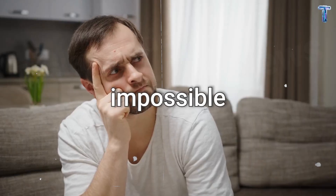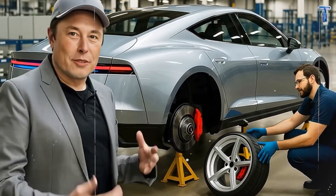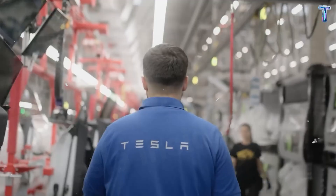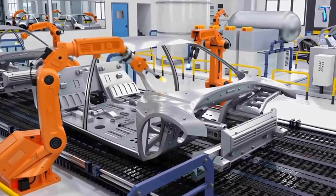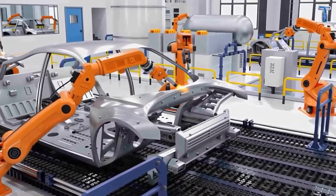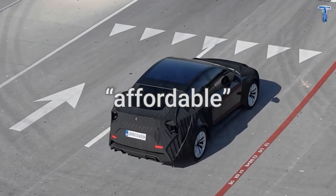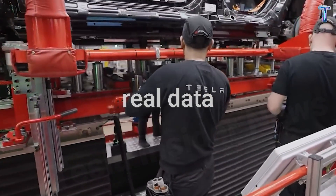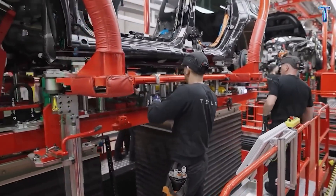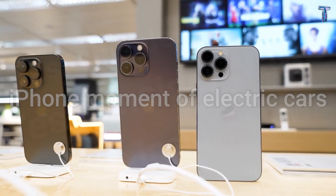Sounds impossible, right? But behind those numbers lies a story of radical engineering, global supply shifts, and Tesla's quiet revolution in how cars are made. In the next few minutes, we'll uncover how Tesla broke every rule of modern manufacturing, and why this single model could redefine what affordable means in the EV world. You'll see real data, not hype. Some experts call Model 2 the iPhone moment of electric cars.